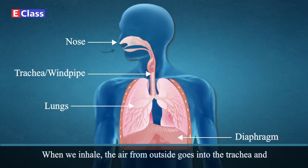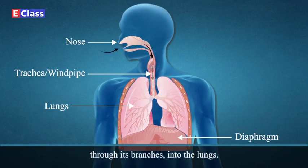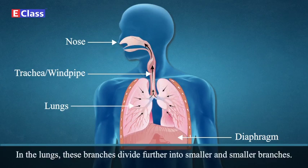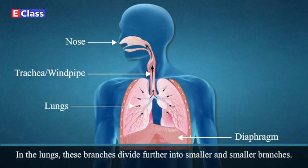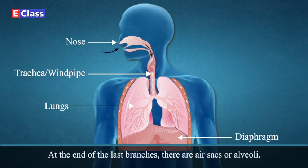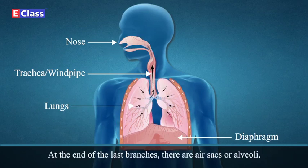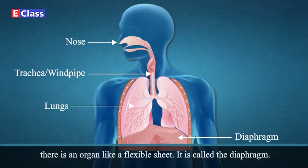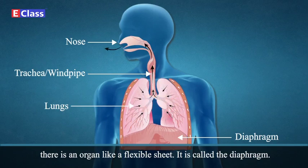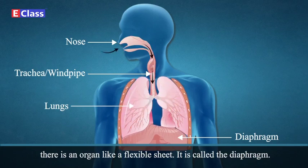When we inhale, the air from outside goes into the trachea and through its branches into the lungs. In the lungs, these branches divide further into smaller and smaller branches. At the end of the last branches, there are air sacs called alveoli. Between the thoracic cavity and the abdominal cavity, there is an organ like a flexible sheet called the diaphragm.